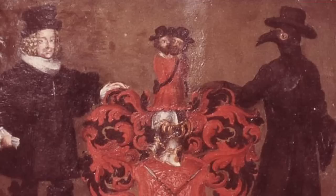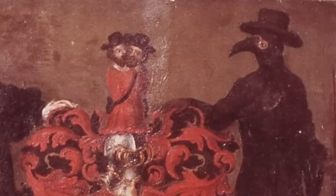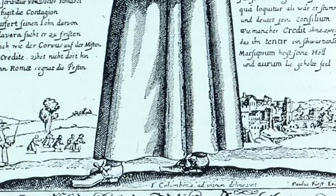This is a recreation of what plague doctors wore in the 1600s. It was their biocontainment suit. At the time, doctors thought plague, like most diseases, was something in the air — a bad smell.